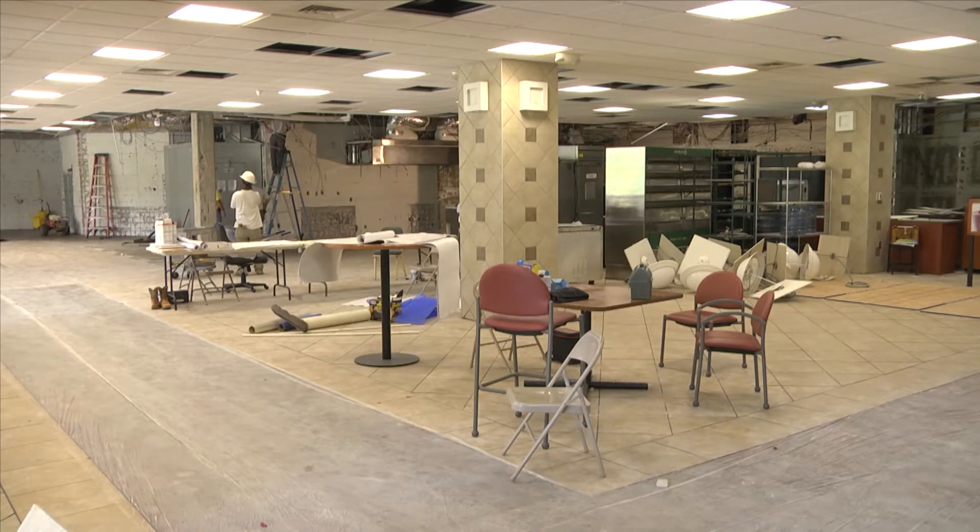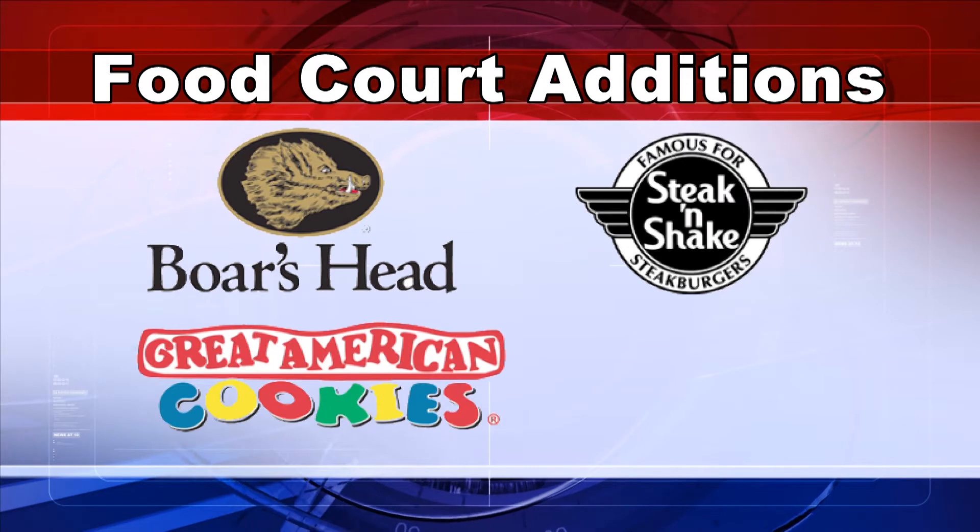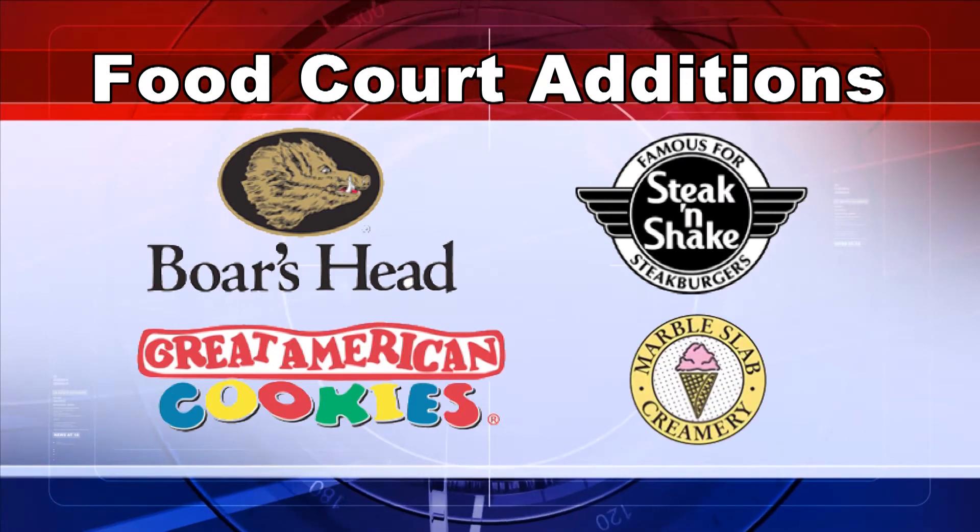Renovations for the Trojan Center food court are underway to prepare for the arrival of new dining options for Troy University. These will include a second Boris Head, Steak 'n Shake, Great American Cookies, and Marble Slab Ice Cream.